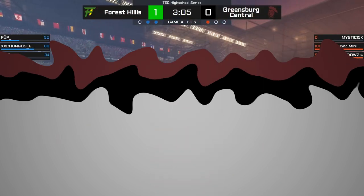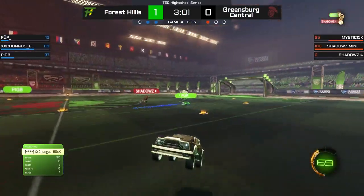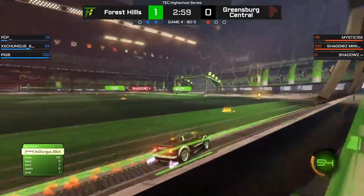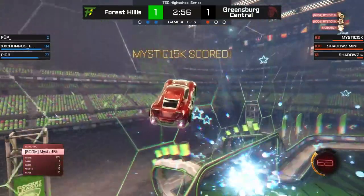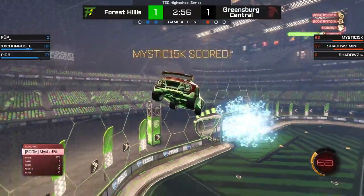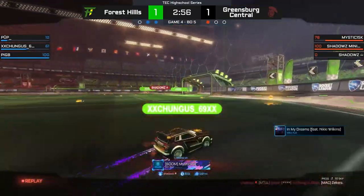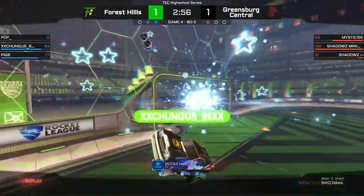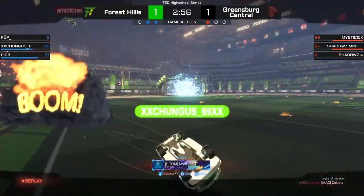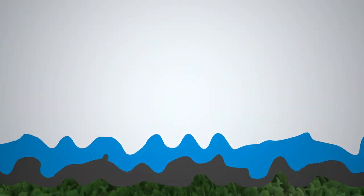We start off with Forest Hills versus Greensburg Central, and no, we aren't starting off this highlight reel with another Pigby clip. This is a play that starts with Shadows flipping the pitch on a counter attack. Pup is able to get the save, but off the rebound it's Mystic able to shove it home and tie things up at one. Watch this back and you'll see it's all set up by Shadows with the second effort, as Pup is looking to send it to the corner where Pigby is set up to take to the sky. The second touch from Shadows leaves the biscuit in front of the basket — and that's good eating right there.